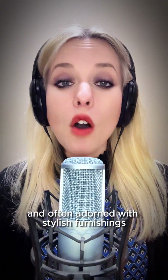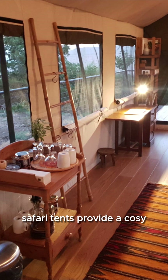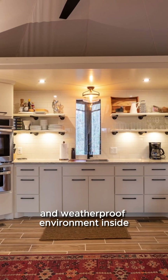With comfortable beds and stylish furnishings, safari tents provide a cozy and elegant retreat in the midst of nature. The canvas walls allow for a close connection to the outdoors, while maintaining a comfortable and weatherproof environment inside.